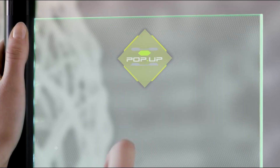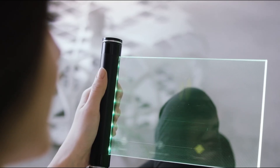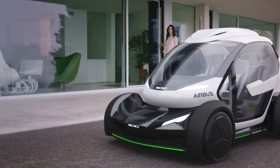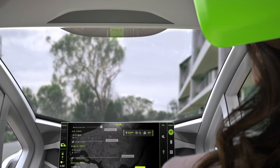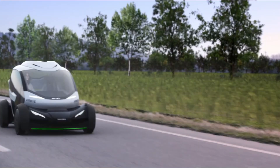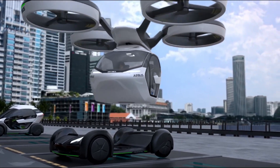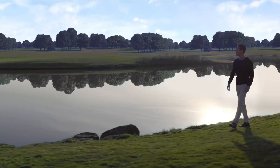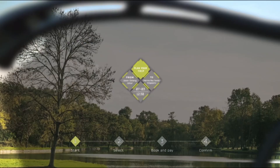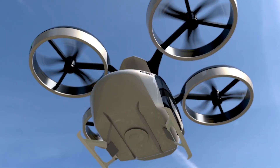During the 87th Geneva International Motor Show, Airbus and Itel Design unveiled Pop-Up, a groundbreaking modular ground and air passenger concept vehicle system. This world premiere showcased the first fully electric, zero-emission modular vehicle system designed to alleviate traffic congestion in crowded megacities. Pop-Up envisions a modular system for multimodal transportation that optimally utilizes both ground and airspace, addressing mobility challenges faced by megacities — an issue increasingly pressing for commuters worldwide.